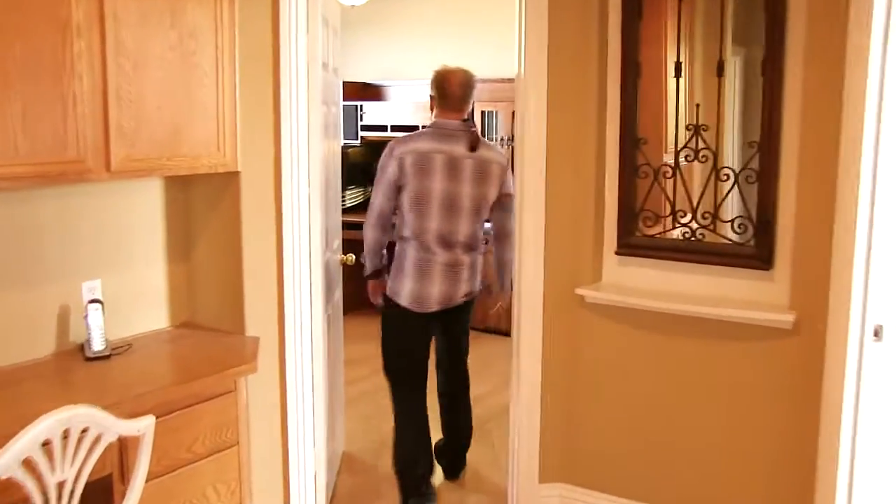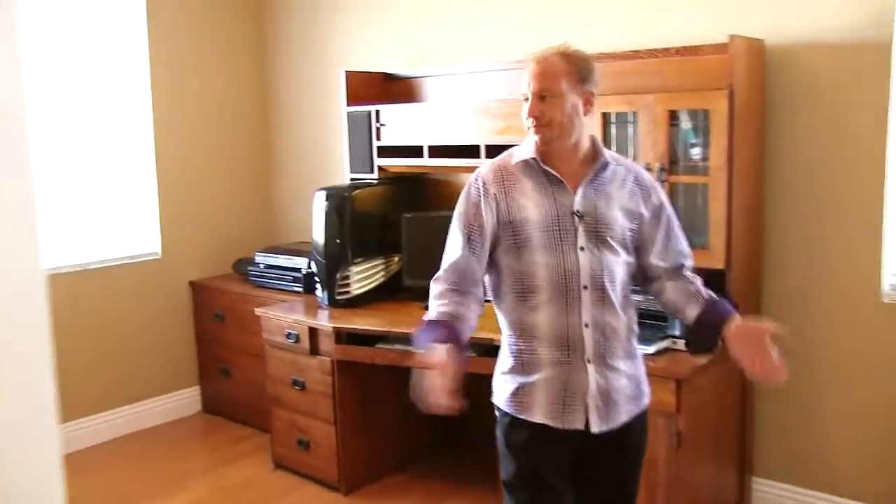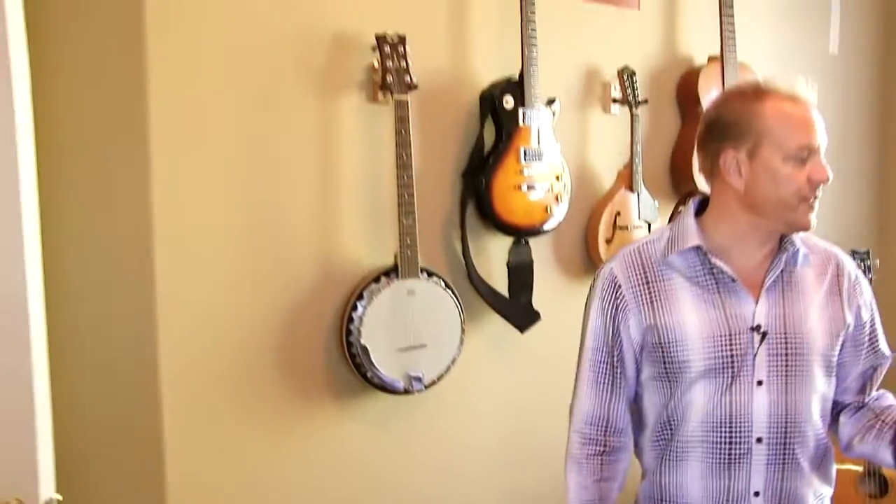Nice bedroom. Another nice bedroom with a walk-in closet. This room is great — he's been using it for music and as a home office.